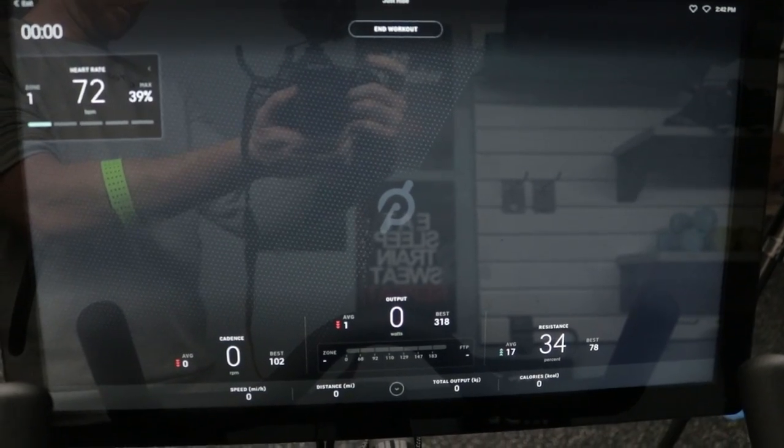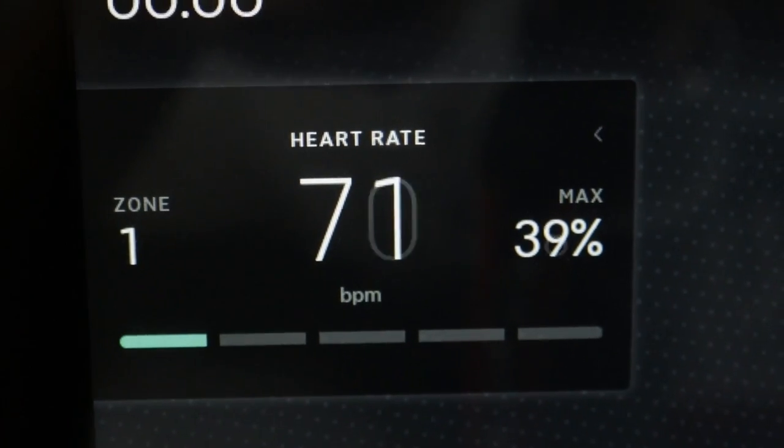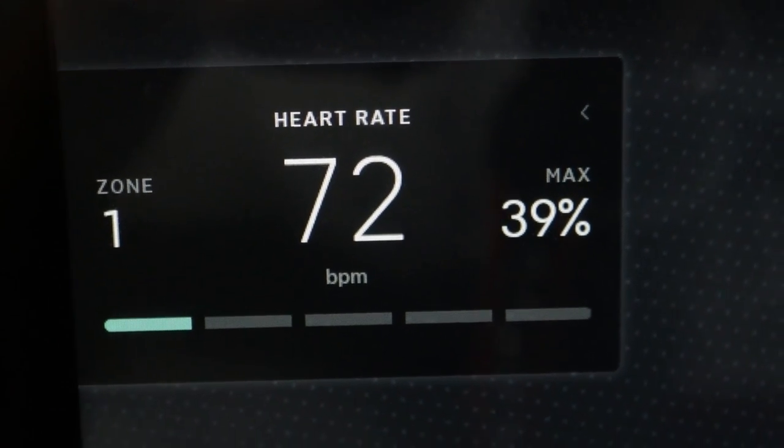Let's start off with the heart rate monitor. It has specific technology built into it that lets it communicate to the Peloton bike or other devices in real time, and it provides your heart rate. The Peloton bike is able to take this information and put it on the screen so you always know what your current heart rate is right at that second. It also tells you what heart rate zone you're in, which is nice to know if you're trying to achieve something, maybe being in a certain fat-burning zone that you think is optimal for you.